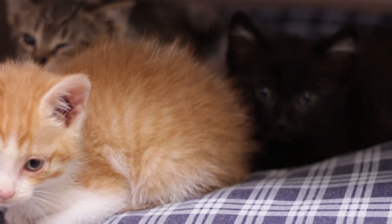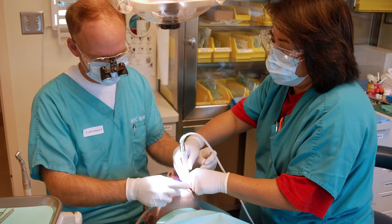Clean teeth are one of the secrets to a long and healthy life, and we want that for our furry friends. Make an appointment with your friendly neighborhood vet right now for a good dental checkup. And while you're at it, check in with your own dentist too.